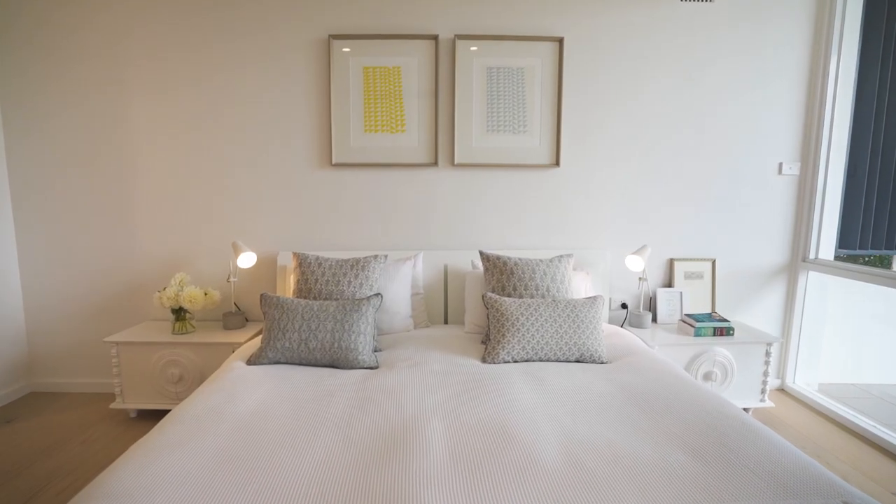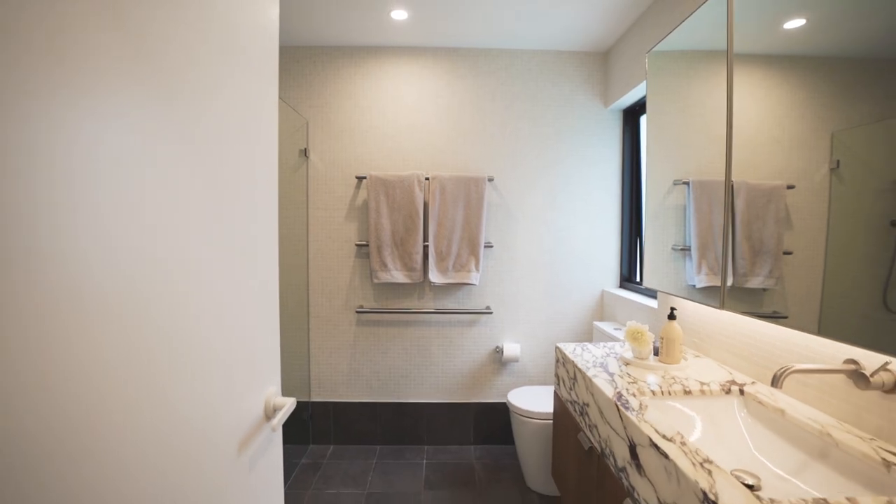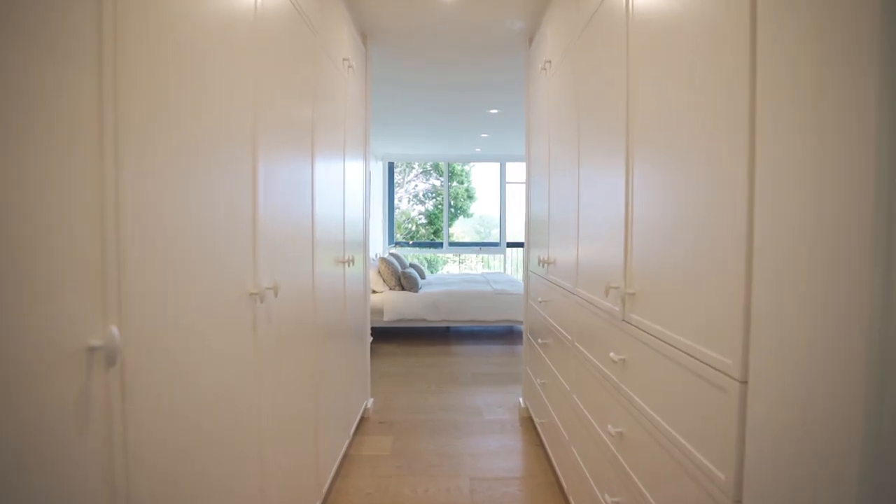The master bedroom wing spans the length of the home and has a luxury marble ensuite, walk-in robe, and a private balcony to enjoy the vistas.